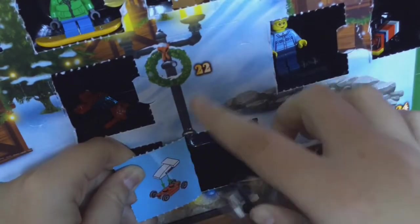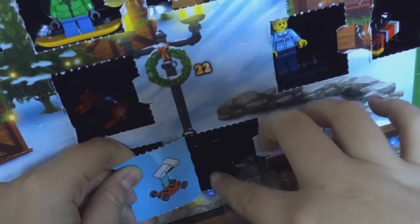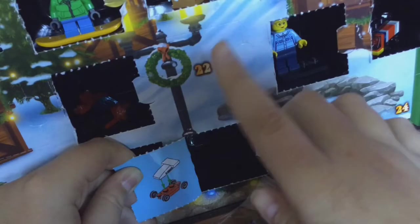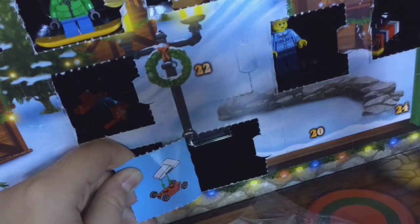Now, this to me looks like a race car. I might have to do research, but to me this looks like a race car. I'm going to build this up and have a closer look.